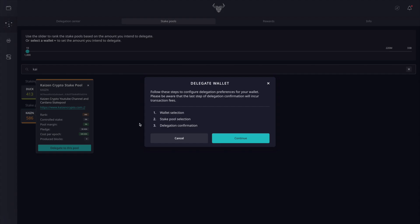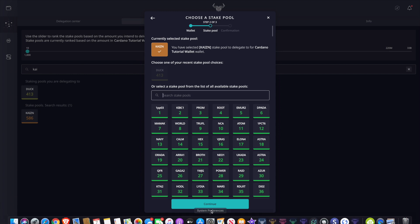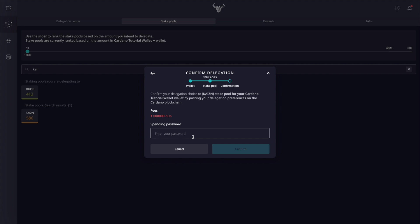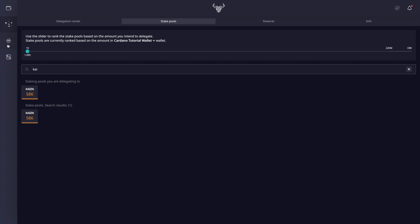Clicking on the Kaizen stake pool, it's very straightforward to delegate your rewards. I click the delegate option and then continue. It shows the available balance and the stake pool we were previously delegating to. After clicking continue again, it asks for my spending password. Once I type that in and click confirm, we get the confirmation that the stake from the wallet is now delegated to Kaizen Crypto stake pool. This will take effect after the current and next epoch have completed.